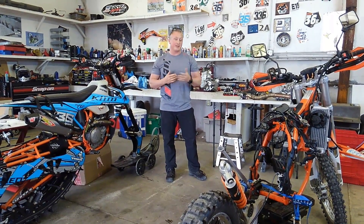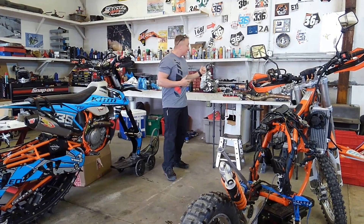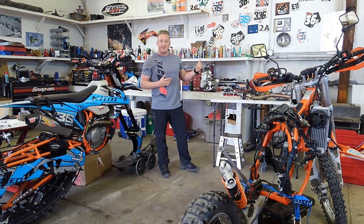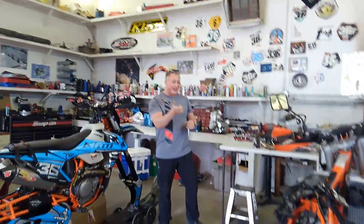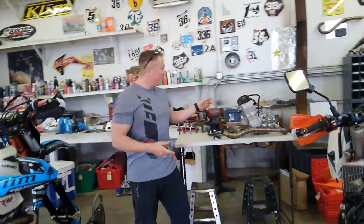Thumper Racing contacted me about a week ago and said he's got this new 662 big board that he wanted to get tested out, and he wants us to get a harness and an ECU on it. We've got a KTM 500 — we just pulled the motor out of it.